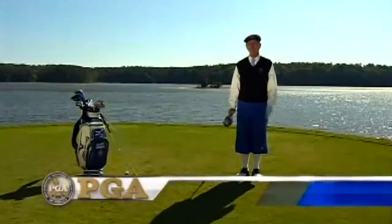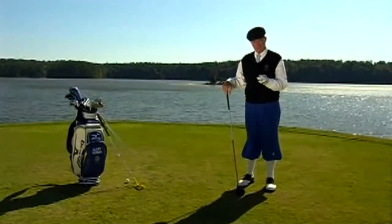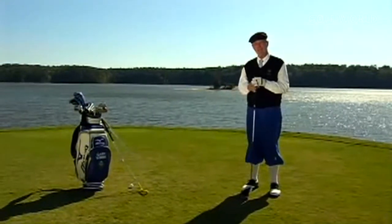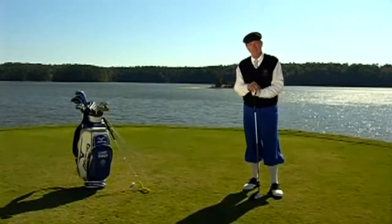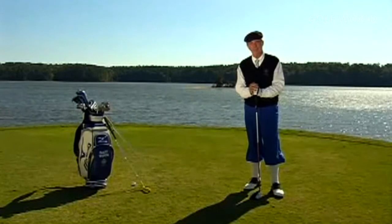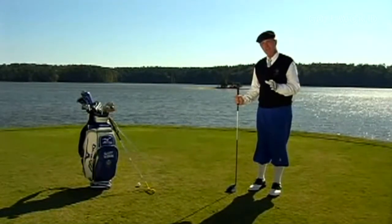Distance. Never met a golfer who wouldn't like to hit the ball a little bit farther. There are only two factors which cause distance: club head speed and centeredness of contact. This isn't hypothetical — at age 47, I hit it 381 yards and one foot in a National Long Driving Contest and won by over 50 yards. That's a record that stood for some 25 years. So what I'm telling you will work.